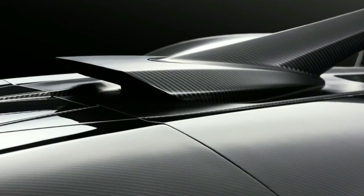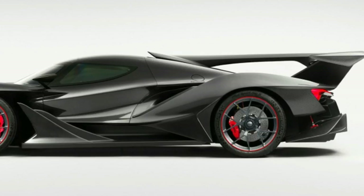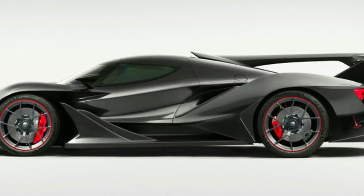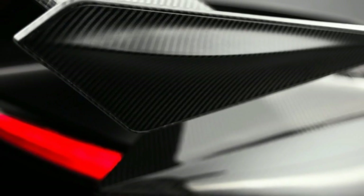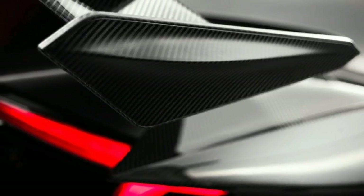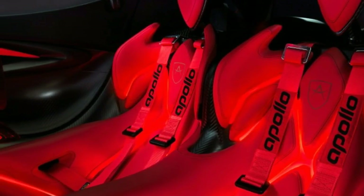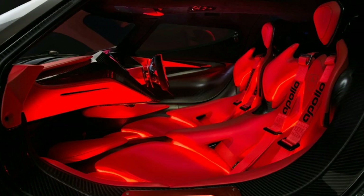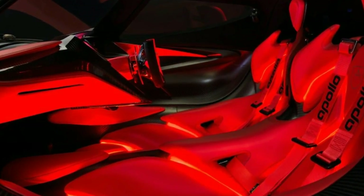It should also stop plenty quickly, thanks to 15-inch rotors at each corner gripped by six-piston Brembo calipers up front and four-piston units in the rear. There are a couple of additional perks to the Intensa Emozione: buying one will allow the owner to participate in a time attack series hosted by Apollo for the hypercar. It will also give the owner first rights to the upcoming Apollo Aero.